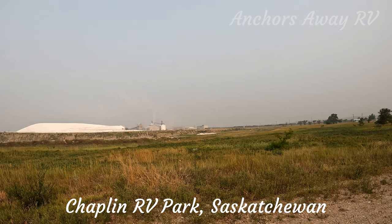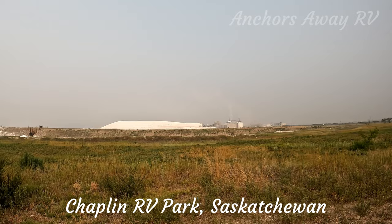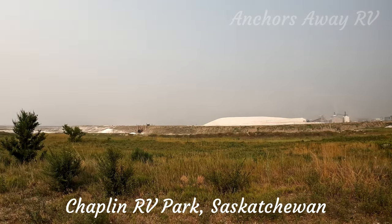They have a very large Saskatchewan mining company which focuses on extracting sodium sulfate from one of the lakes.